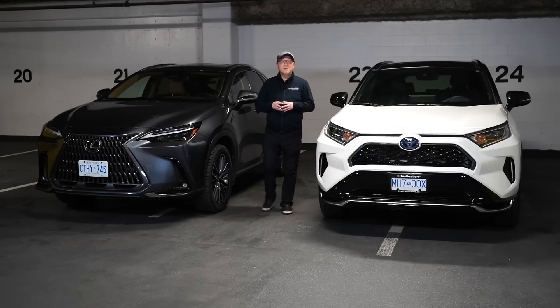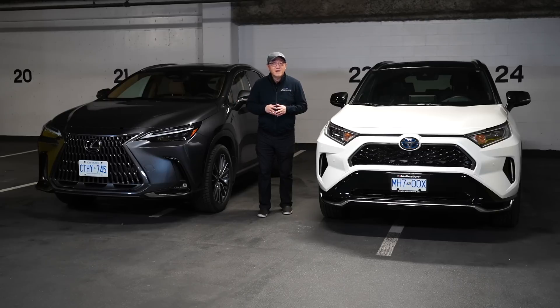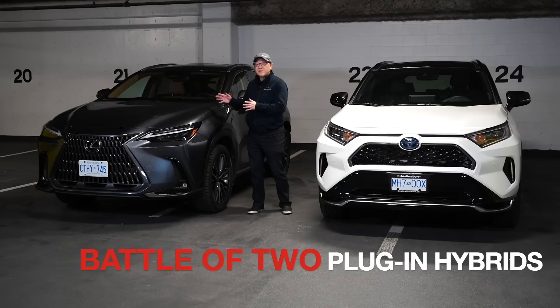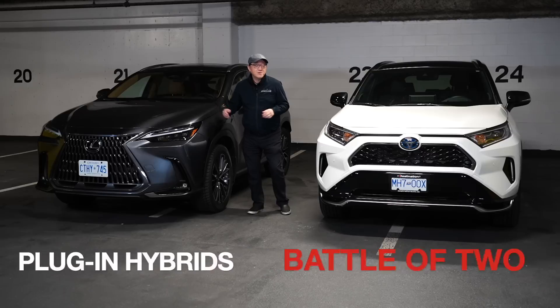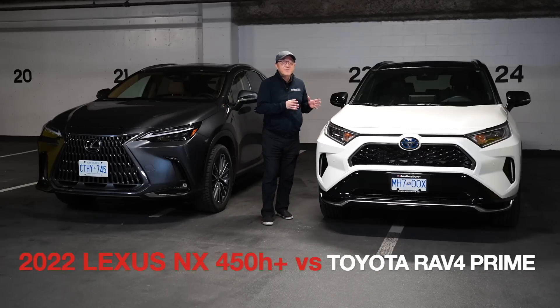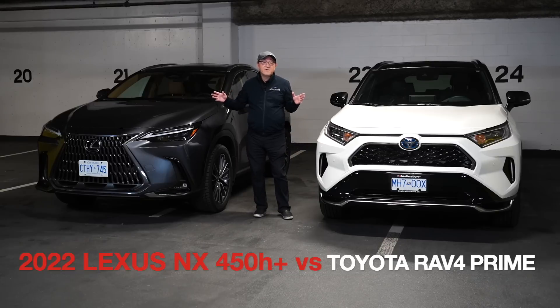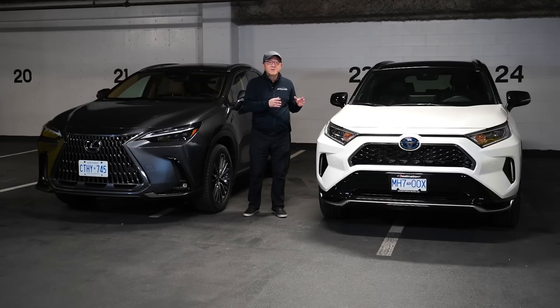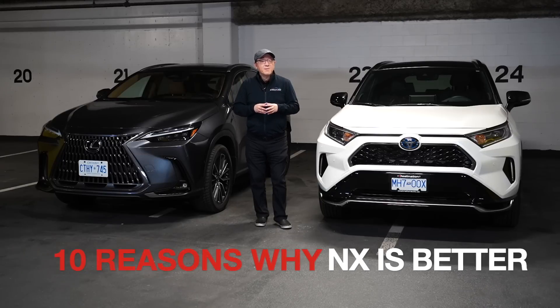Hello everyone, this is David from Automotive Press. I have the new Lexus NX 450H+, which is a plug-in hybrid version of the new Lexus NX, being compared to the Toyota RAV4 Prime in the XSE Advanced Technology Package. They're both based on the same platform, built in two separate factories in Japan. Let me tell you as an automotive engineer what the differences are and whether it's worth upgrading to the new Lexus NX plug-in hybrid.